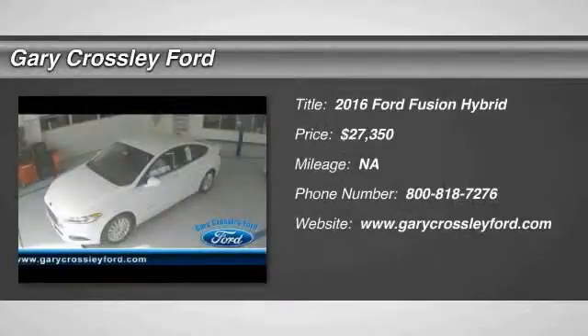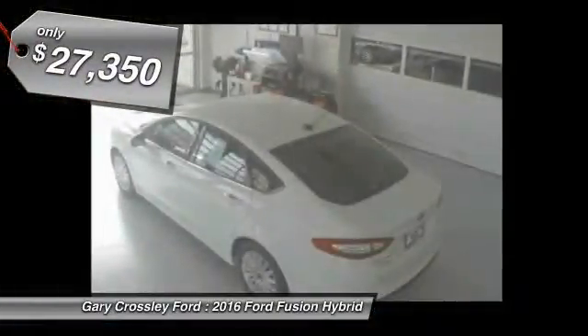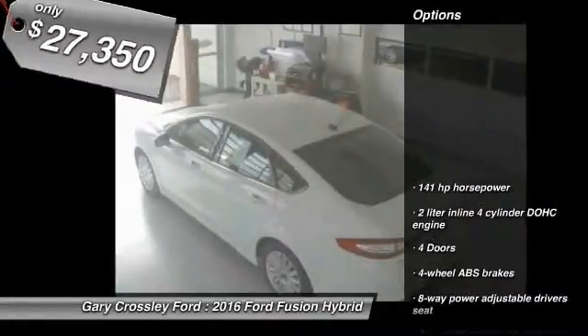2016 Fusion Hybrid. You can have both impressive power and great economy in a Fusion, and it is priced below $30,000. Here are some of this vehicle's great options.